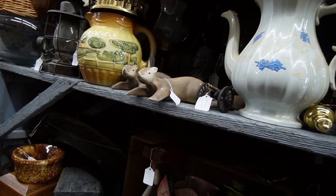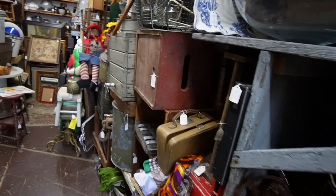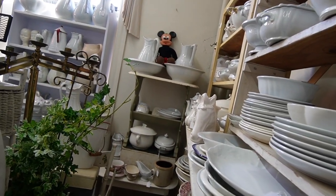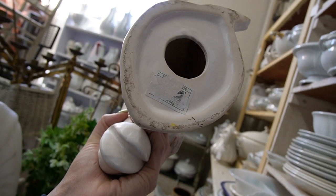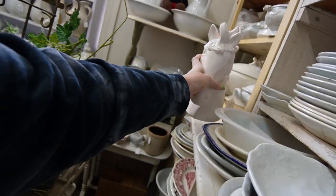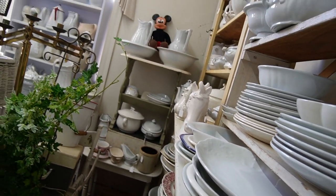The otters are still there — or squirrels, whatever you think they are. There was some debate in the comments last time. That horse head — what is that? It's modern. I thought maybe it was going to be a vintage planter. I was wrong.